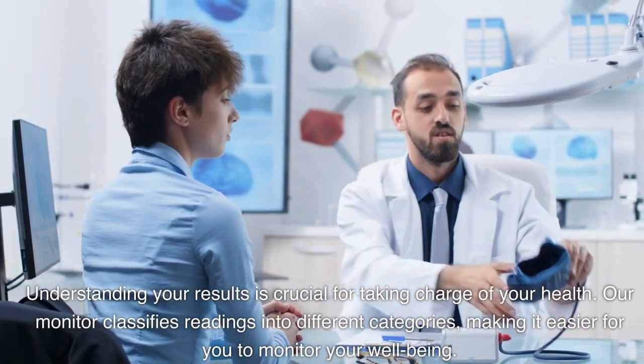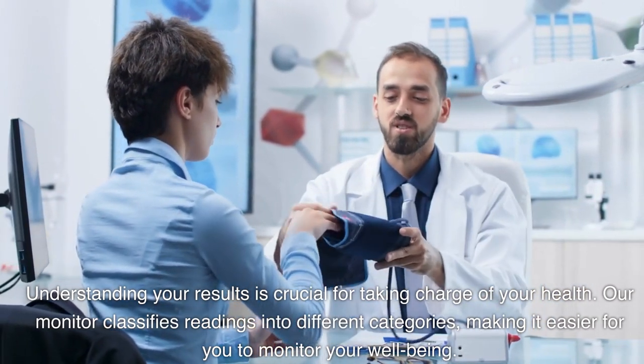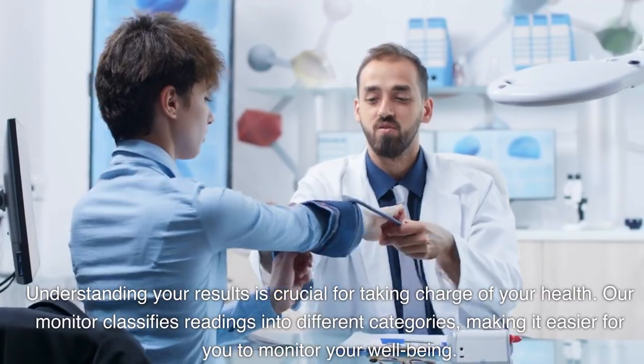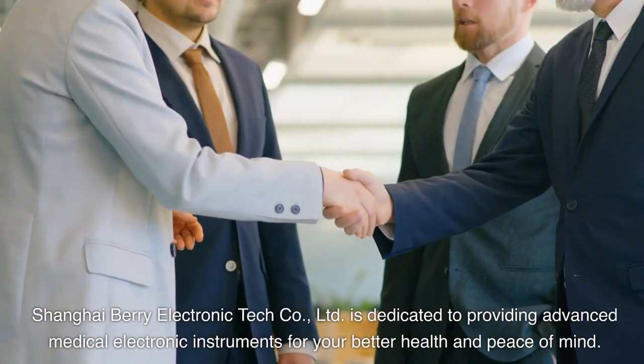Understanding your results is crucial for taking charge of your health. Our monitor classifies readings into different categories, making it easier for you to monitor your well-being. Choose the big size cuff blood pressure monitor as your trusted partner in health.